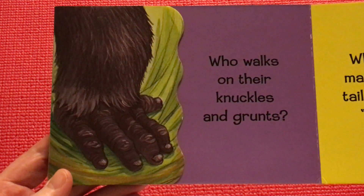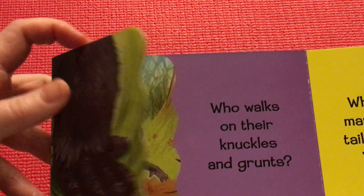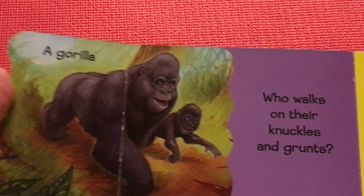Who walks on their knuckles and grunts? A gorilla.